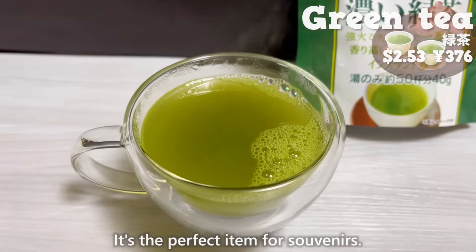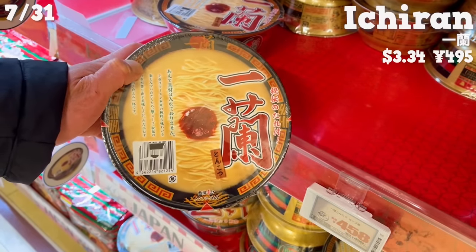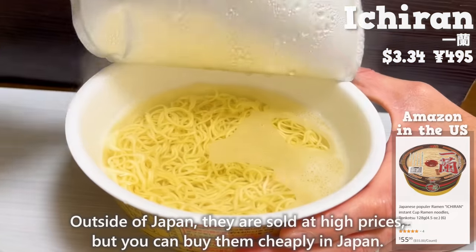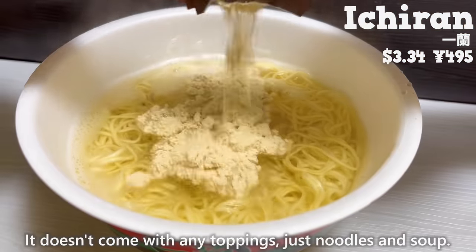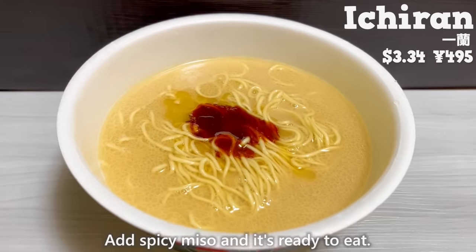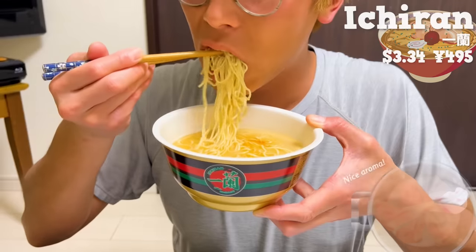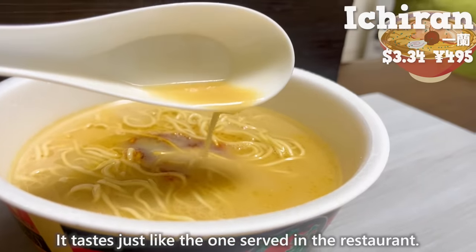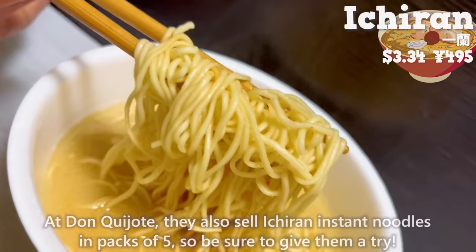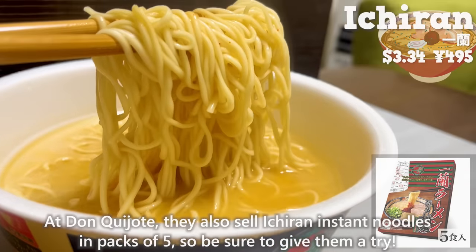The matcha powder is the perfect item for souvenirs. Next up is Ichiran Cup Ramen. Outside of Japan they are sold at high prices, but you can buy them cheaply in Japan. It doesn't come with any toppings — just noodles and soup. Add spicy miso and it's ready to eat. It has a nice aroma of tonkotsu soup and tastes just like the one served in the restaurant. The noodles are thin and have a good texture. Don Quijote also sells Ichiran instant noodles in packs of five, so be sure to give them a try.